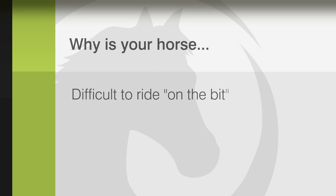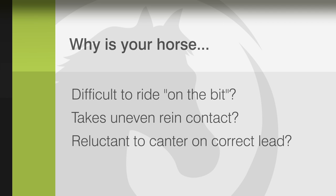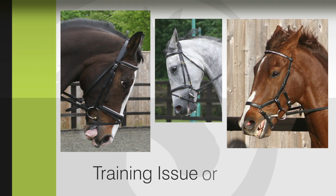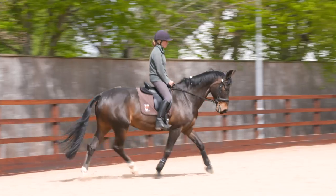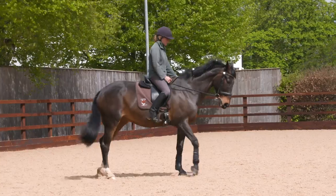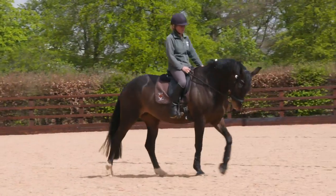Have you ever wondered why your horse was difficult to ride on the bit, took an uneven contact on the rein, or was reluctant to canter on the right rein? Have you ever considered that this might be related to pain? These problems are so often attributed to training problems, but could they be pain-induced? Even experienced riders and trainers are often unable to spot low-grade lameness, which can have a marked effect on performance.